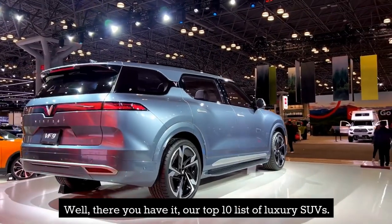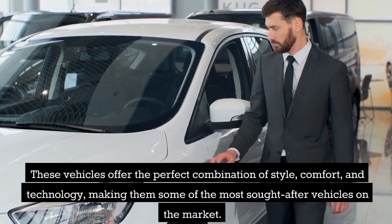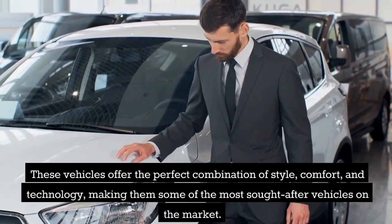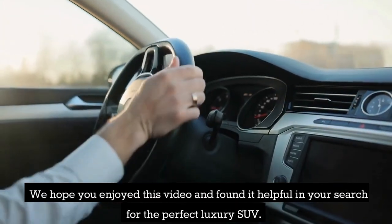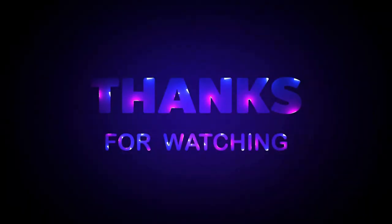Well, there you have it — our top 10 list of luxury SUVs. These vehicles offer the perfect combination of style, comfort, and technology, making them some of the most sought-after vehicles on the market. We hope you enjoyed this video and found it helpful in your search for the perfect luxury SUV. Thanks for watching.